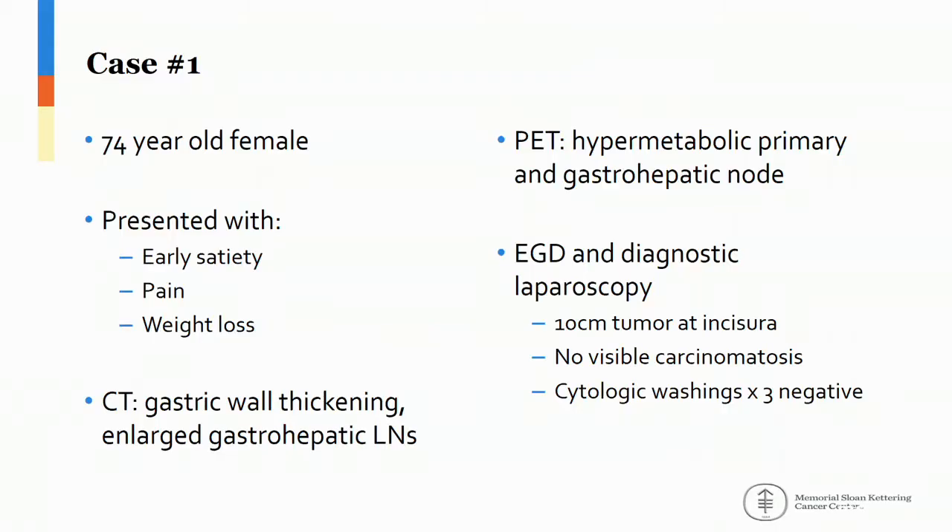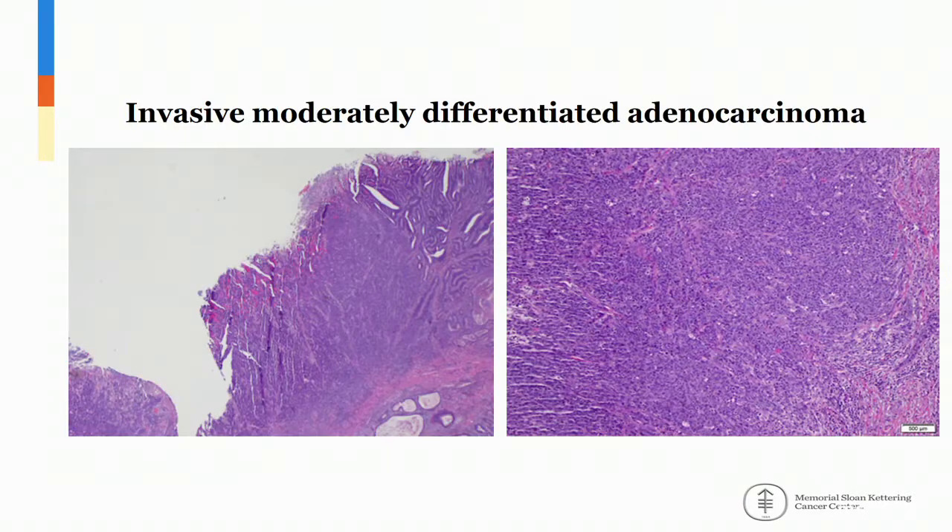Two cases for discussion around locally advanced gastric cancer. The first is a 74-year-old female who presented earlier this year with early satiety, epigastric pain, and weight loss. CT at an outside institution demonstrated gastric wall thickening with large gastro-hepatic lymph nodes measuring up to 2.8 by 2 centimeters. A subsequent PET scan demonstrated FDG avidity in both the primary tumor and the gastro-hepatic node. She underwent EGD and diagnostic laparoscopy, which demonstrated a 10-centimeter malignant-appearing tumor at the incisura. No evidence of peritoneal carcinomatosis and three cytological washings were negative. Biopsies demonstrated invasive moderately differentiated adenocarcinoma, intestinal subtype. H. pylori was negative and HER2 was also negative by both immunohistochemistry and FISH.